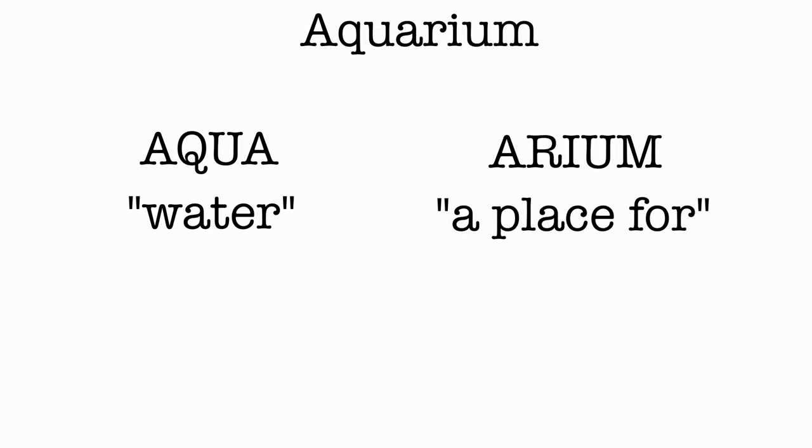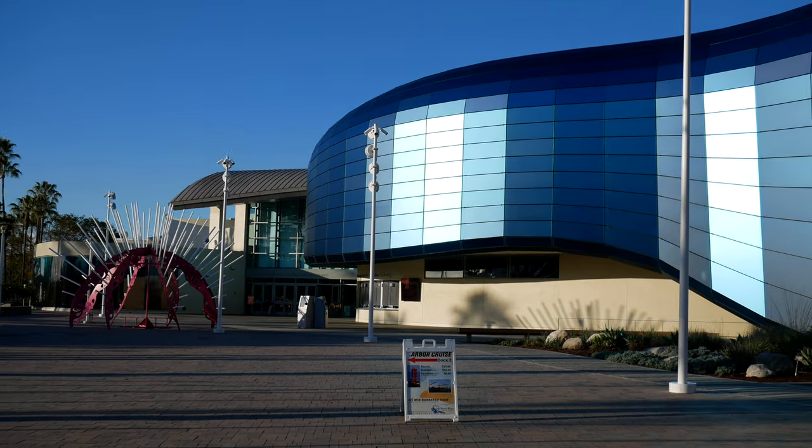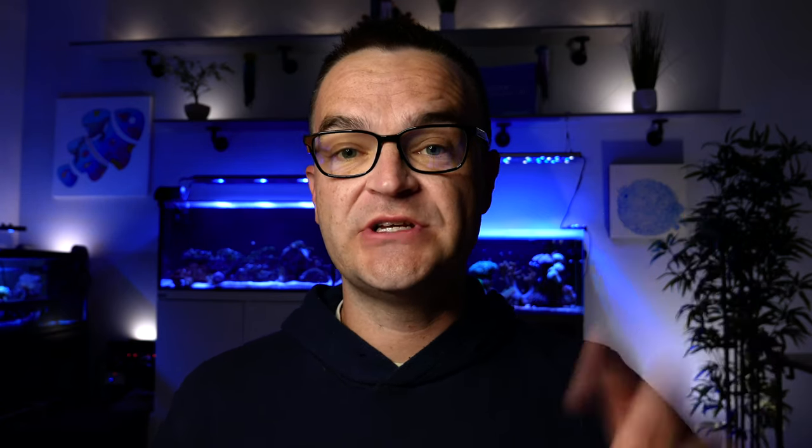The word aquarium can be broken down into its two Latin roots: aqua and area. Aqua of course means water, and area means a place for or pertaining to — so literally, aquarium means a place for water. In the hobby we use a few terms interchangeably: aquarium, fish tank, and tank. If you hear me say my tank, my aquarium, or my fish tank, I'm just talking about saltwater aquariums.